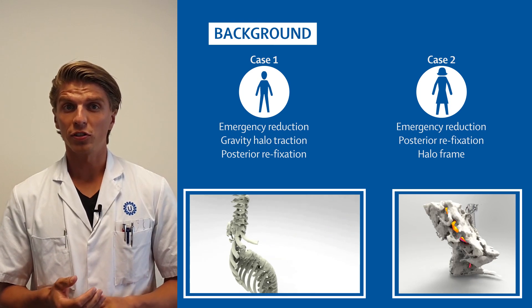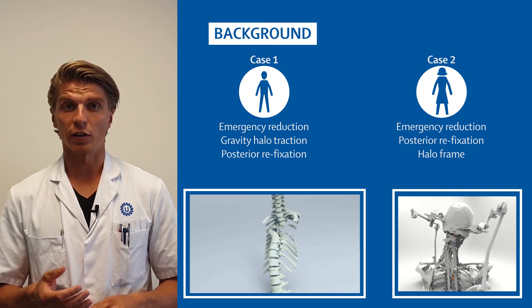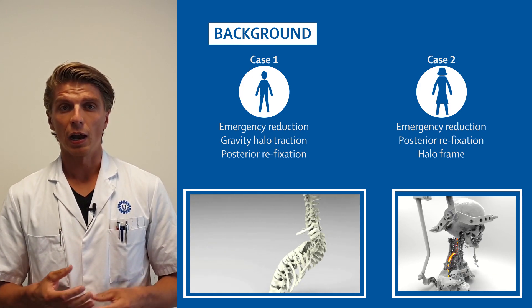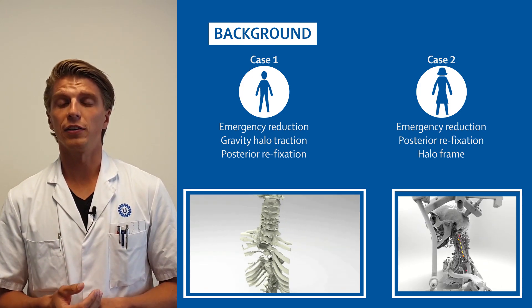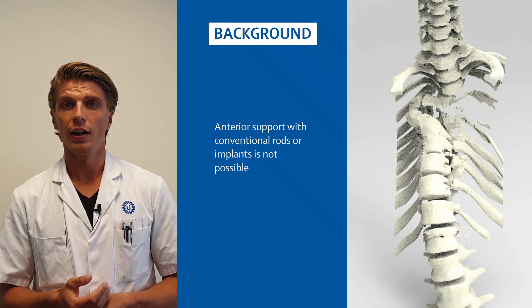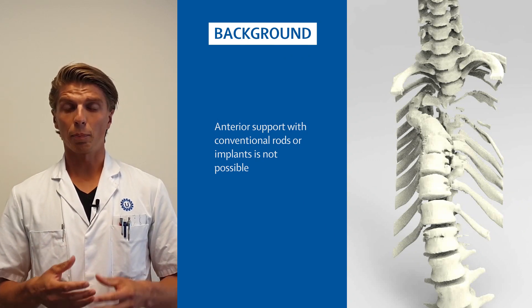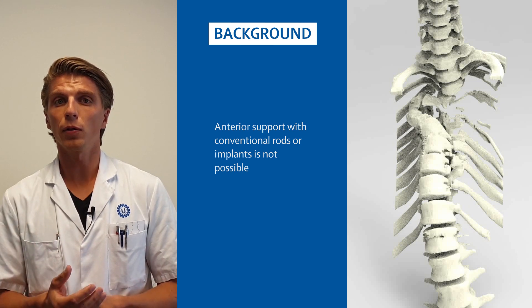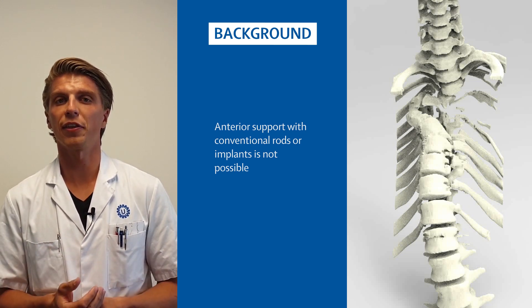Both patients needed emergency treatment as a temporary solution, but they also needed a permanent solution. However, because of the uniqueness of their diseases and the uniqueness of their anatomy, a permanent solution was not really reliable within the conventional methods.